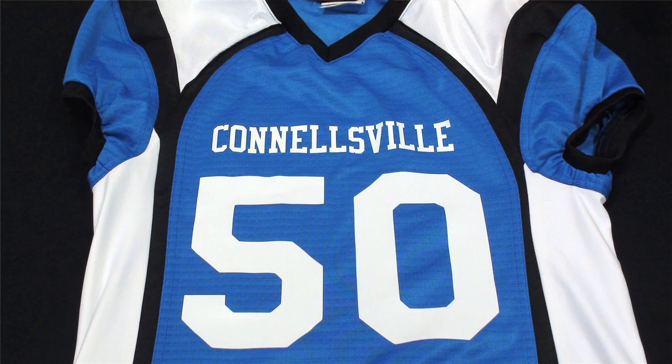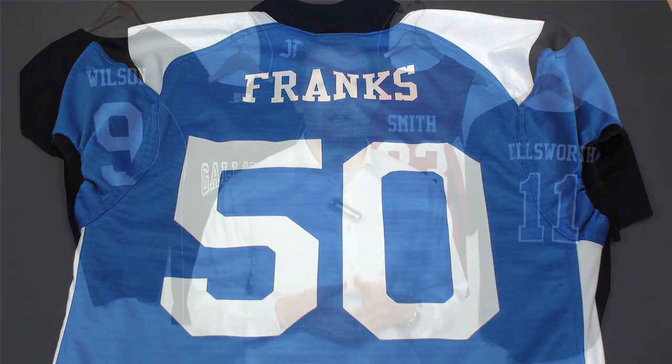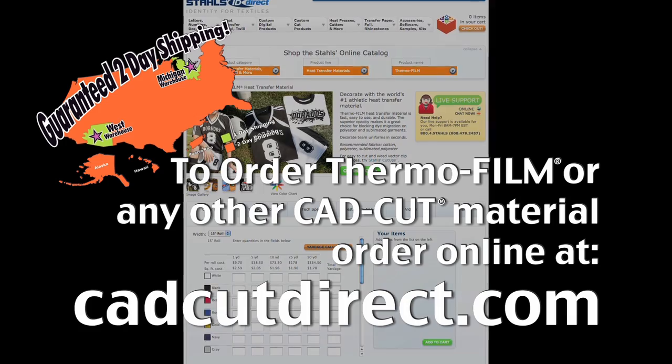I'd encourage you to go back after those schools, leagues, and groups and start decorating polyester fabrics. Thermofilm represents a huge sales opportunity for your business. To order Thermofilm or any other heat transfer film, visit cadcutdirect.com.